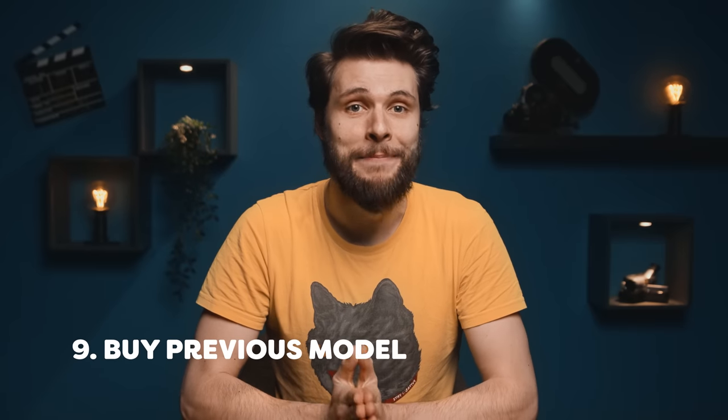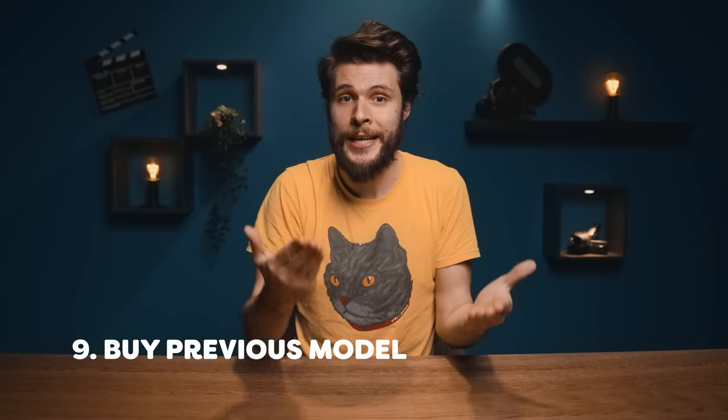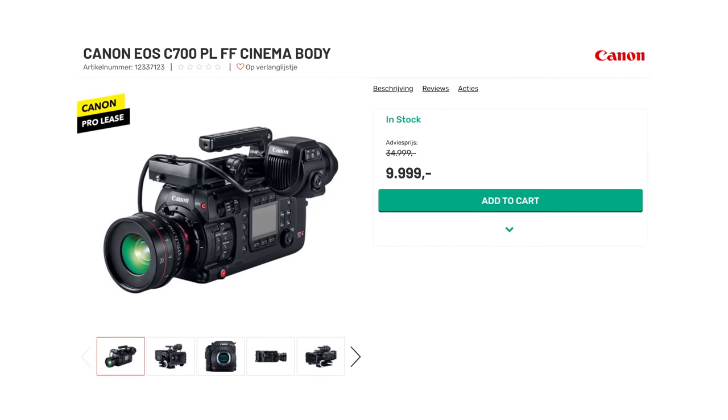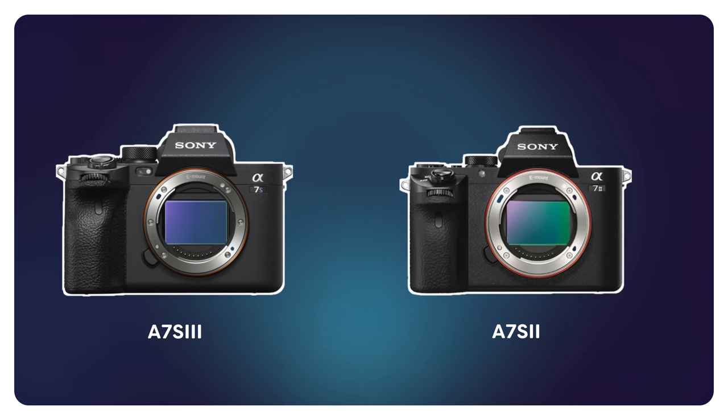And that brings me to the last thing you should consider before buying your first camera: don't buy the latest model. When a new camera gets released, it's often expensive. That same camera usually has a big discount when a new model comes out. The Canon C700, for example, cost about $30,000 when it came out — but today you can get one for $10,000. That's one third of the price. This happens with almost every camera model. The famous Sony Alpha series are at Mark IV or V already, but the Mark II or III is still an amazing camera and has been reduced in price a lot.